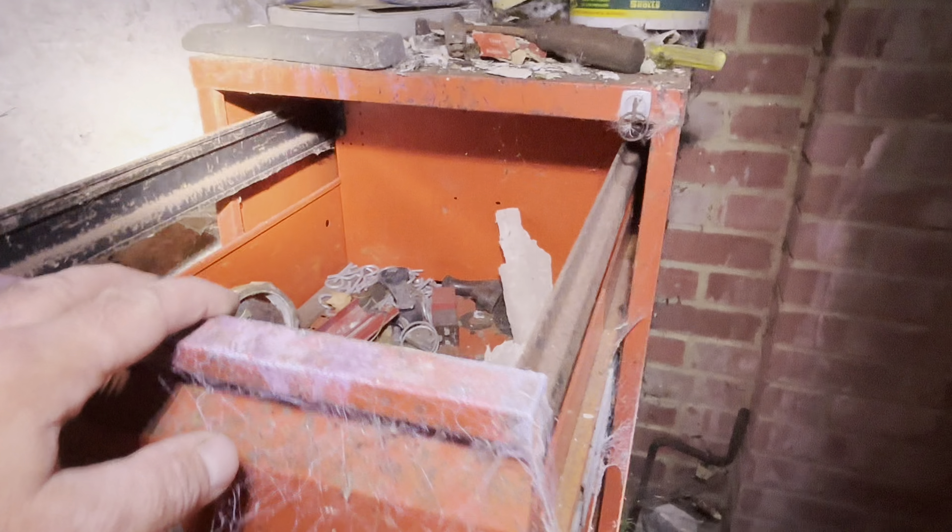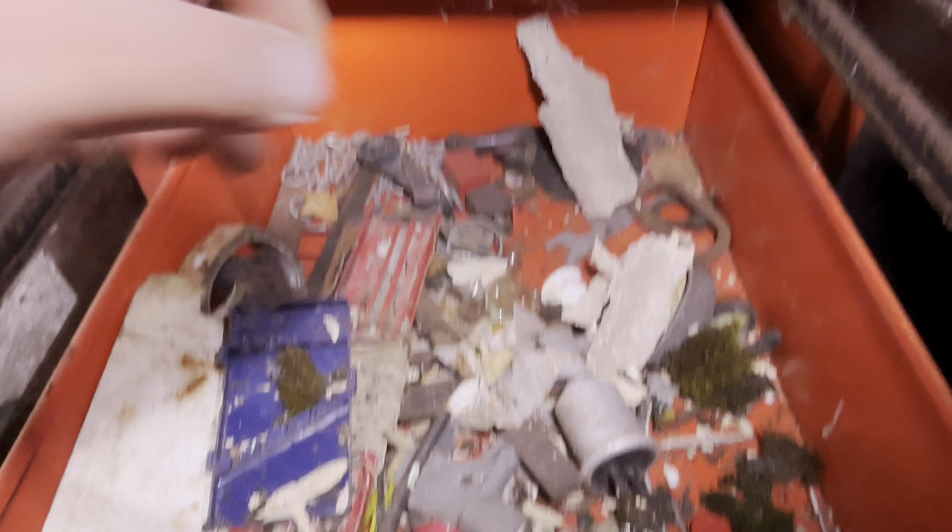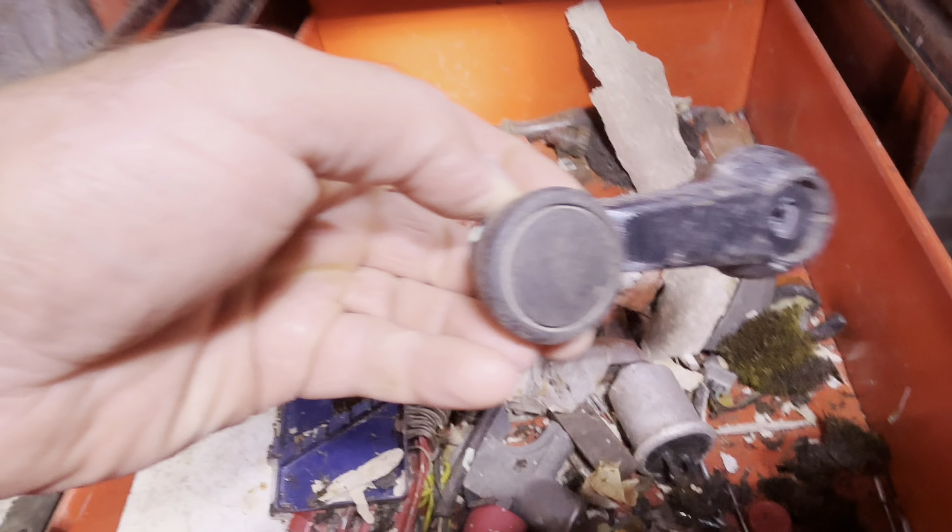Shall we go and see those outbuildings? Let's check that one out. There's loads to check out. We definitely need to get into the main house. We've got a filing cabinet and a few car parts. I haven't seen one of them in a while - a windy handle.